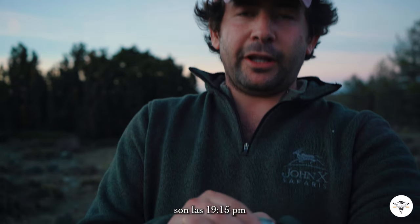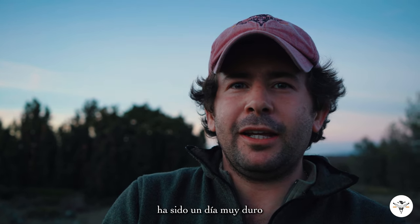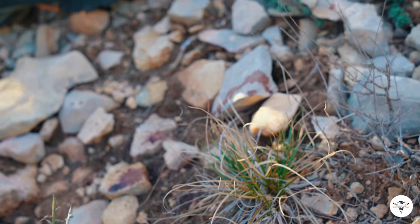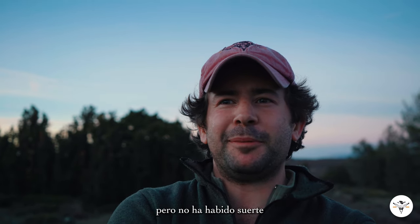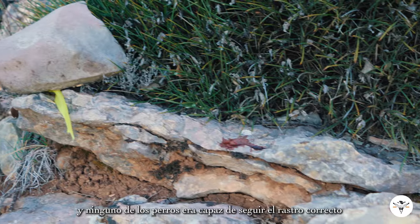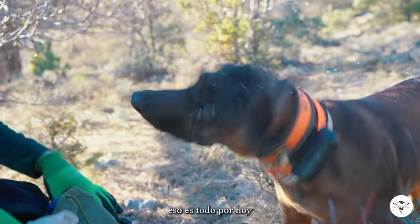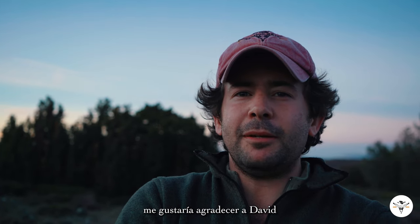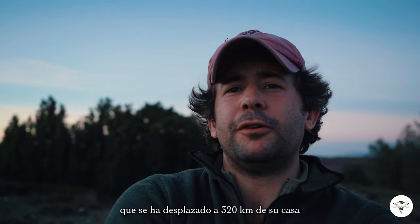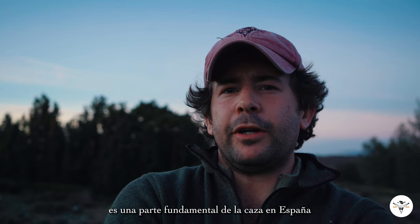Okay guys, so it's quarter past seven in the afternoon. We shot the ibex at 8:50 in the morning. It's been a very long day. At one point we thought we could find it, but too much bad luck. There was one point at which the trail basically disappeared. None of the dogs could find or follow the trail. So that's all for today. We'll call it a day — hunting is hunting. I would like to obviously thank David, who came from 200 miles away. He belongs to the Bloodhound Spanish Association, which is a very important part of the hunting we do in Spain.